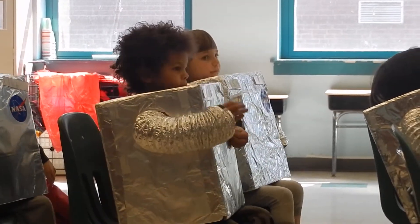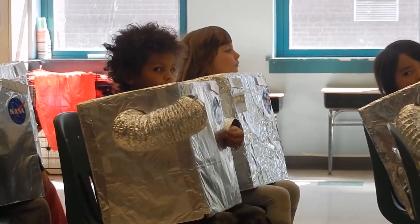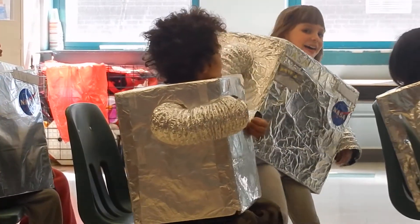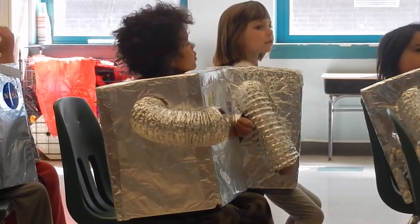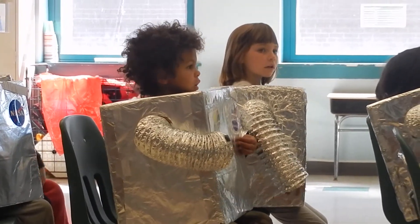We're in outer space, and now we prepare to leave our spacecraft and take a walk in space. Put on your air tanks. Tighten your helmet. Make sure the lines are attached safely around your waist so you won't drift away.